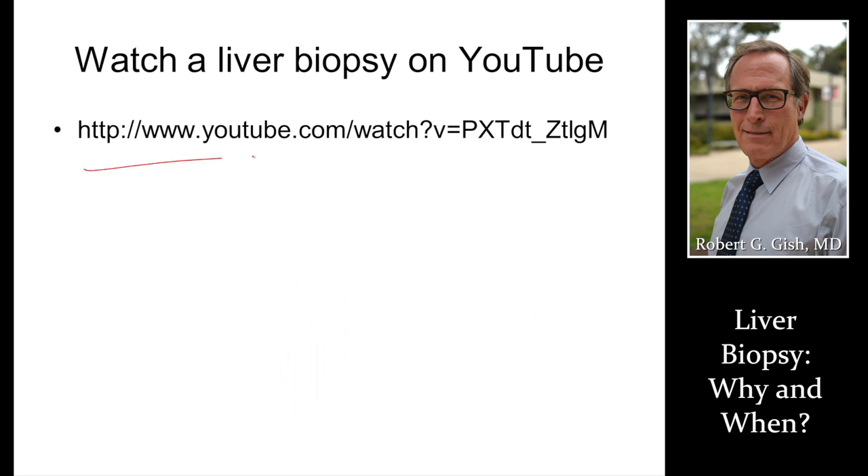You can watch a liver biopsy by Dr. Dietrich on YouTube. It'll show you how simple and safe this procedure is.